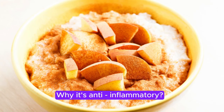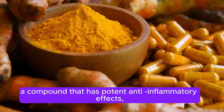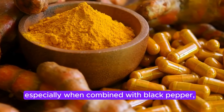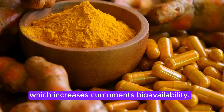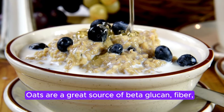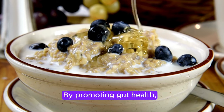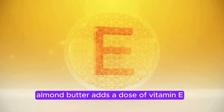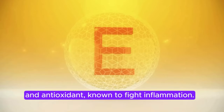Why it's anti-inflammatory: Turmeric contains curcumin, a compound that has potent anti-inflammatory effects, especially when combined with black pepper, which increases curcumin's bioavailability. Oats are a great source of beta-glucan fiber, which can help reduce inflammation by promoting gut health. Almond butter adds a dose of vitamin E, an antioxidant known to fight inflammation.